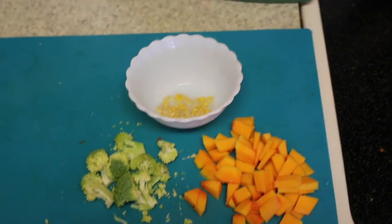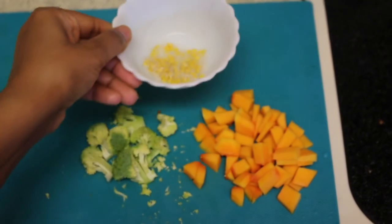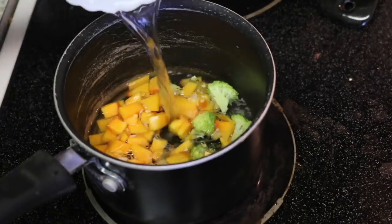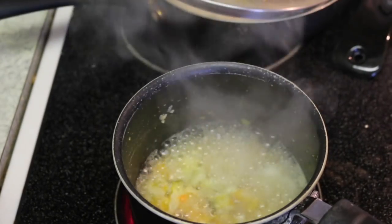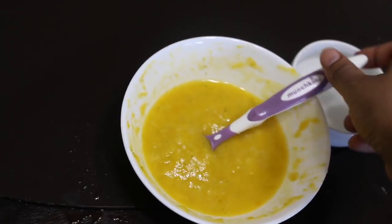For his lunch I'm preparing a khichdi. I'm taking a little bit of broccoli, squash, moong dal, and rice. I'm adding squash more because he loves to eat sweet. I'm not adding any sugar or salt — just going to boil it for a few minutes till it turns very soft, and after that I'm going to chop it, not grind it.